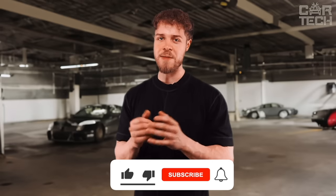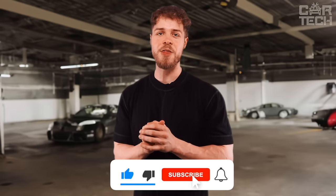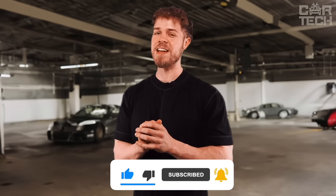Don't forget to hit that subscribe button to stay on top of all things car tech. See you in the next video.